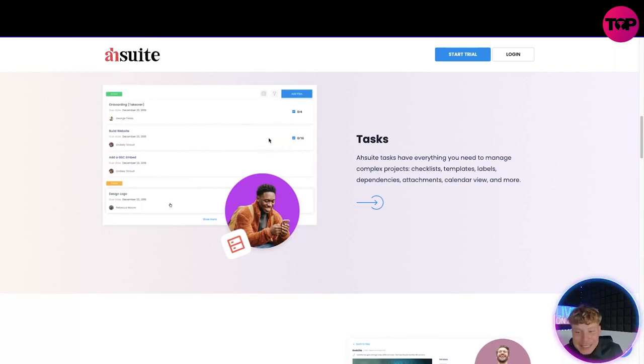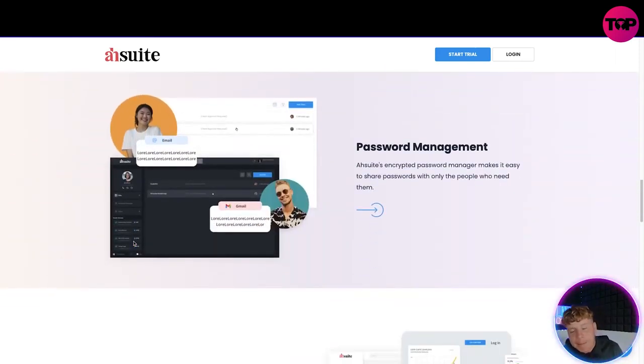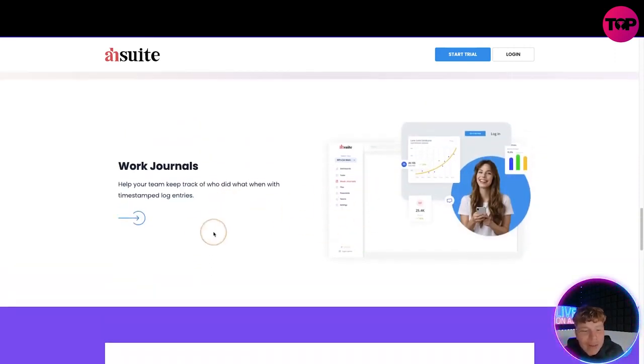As you can see on the left, it's got the task center — it has everything you need to manage complex projects: checklists, templates, labels, dependencies, attachments, calendar views, and more. The file management — look how easy and smooth it is. You can decide which files require client approval, such as agreements. It has custom labels, search, and for marketing agencies, a password management suite. I really like this dark theme — very cool. There's also a work journal so you can keep track of who's done what throughout the work.